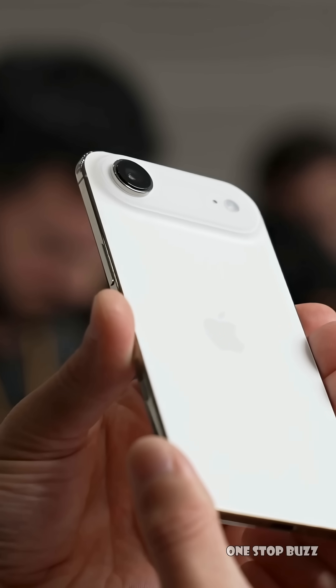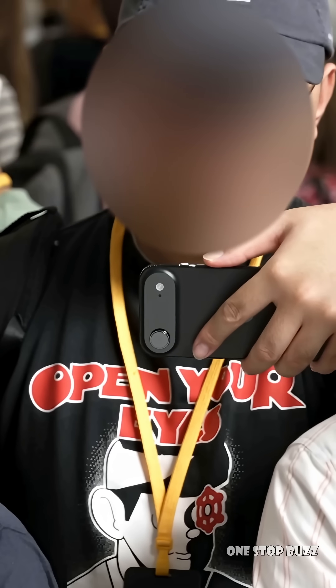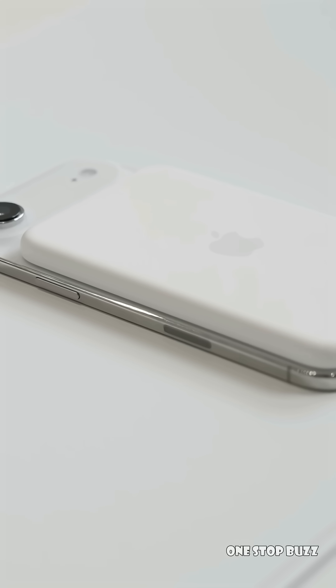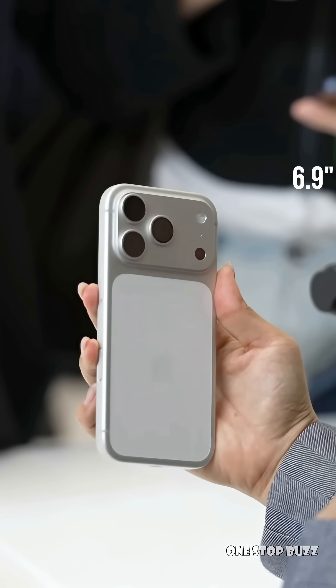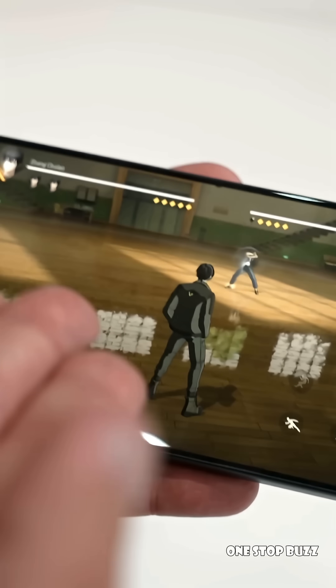Second, it gives you more control over something called depth of field. This is the part of your photo that is in sharp focus. If you've ever taken a portrait where the person is sharp but the background is beautifully blurred, that's shallow depth of field. A variable aperture gives you more control to achieve that natural, strong background blur. Or, if you're shooting a landscape and want everything from the flowers up front to the mountains in the distance to be perfectly sharp, you can narrow the aperture for a deeper depth of field.